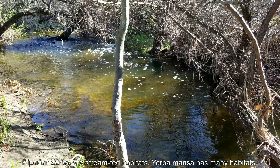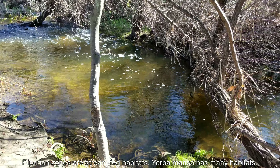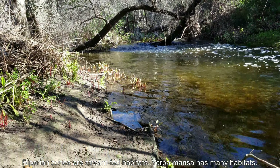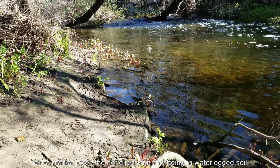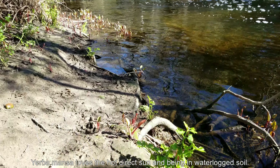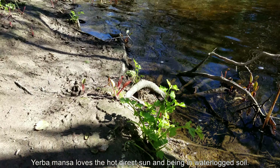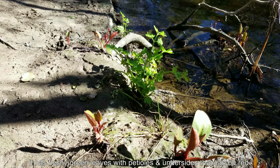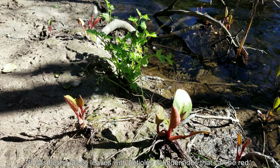This is a growing series on Yerba Mansa. It's a herb that's found in riparian zones. Riparian zones are stream-fed habitats in Southern California. I wouldn't say they're in abundance, but since the streams are pretty meager here and sometimes seasonal, you get these kinds of environments. So it's a very interesting plant.